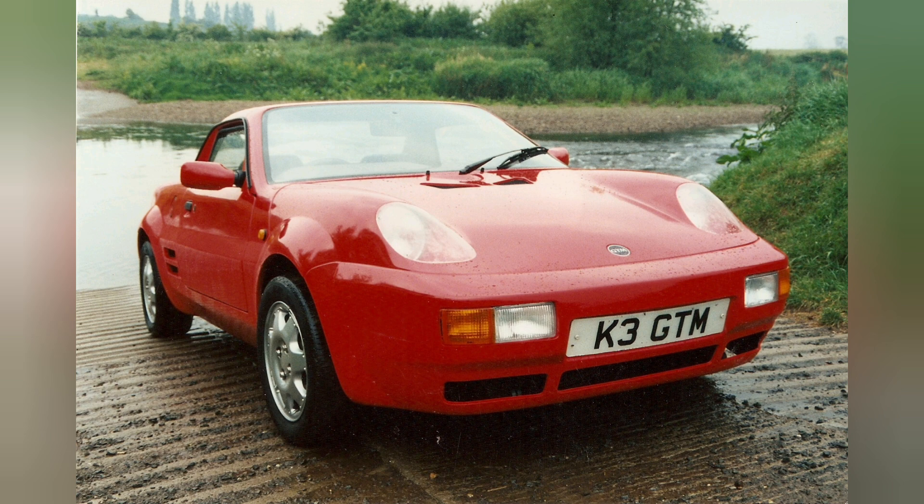And if you go to kit car shows, even today, the majority of GTMs that you will see will be the K3 Rossa or the later Libra, which is another story again. So, this is a successful story of replacing a classic kit car with something that became a classic in its own right.